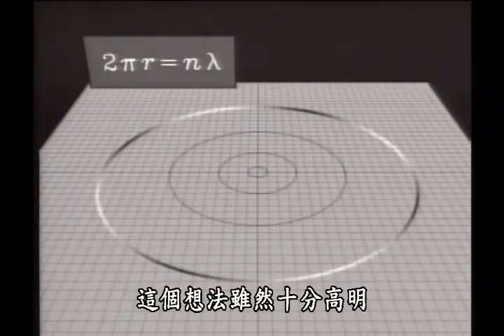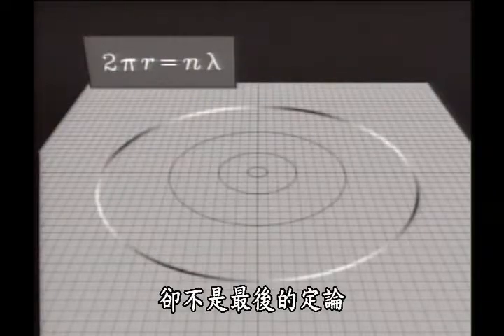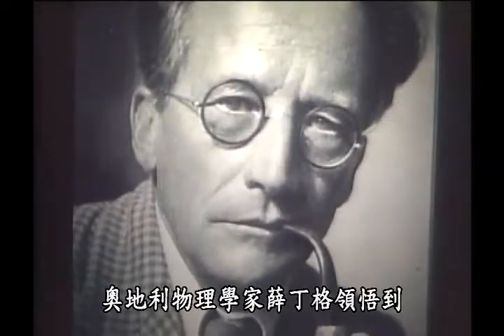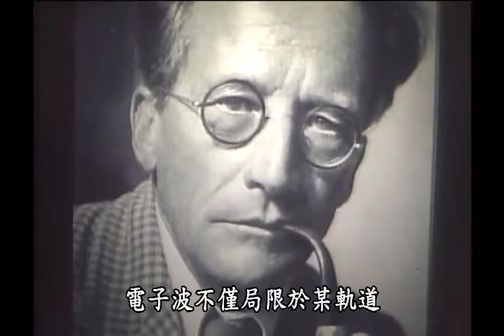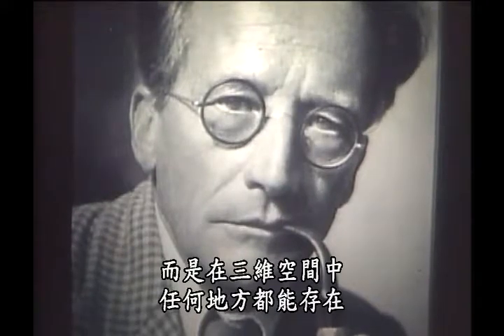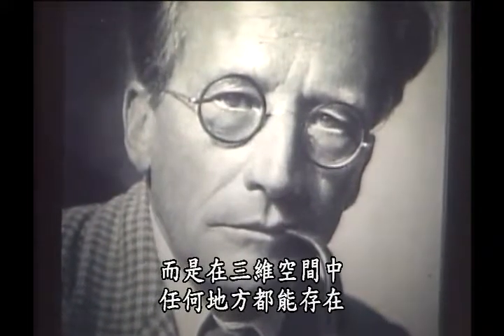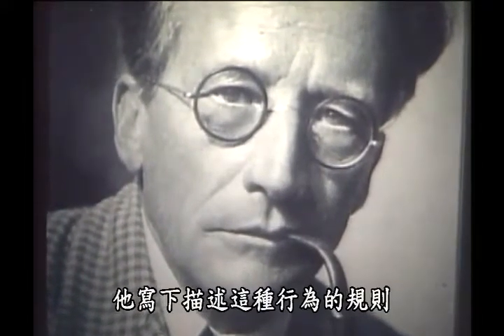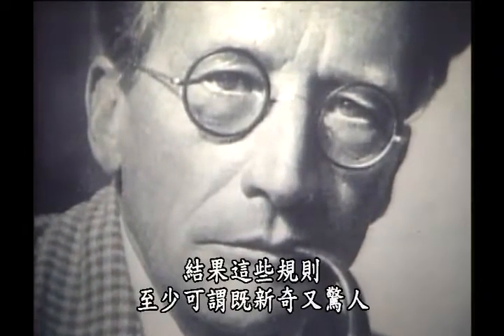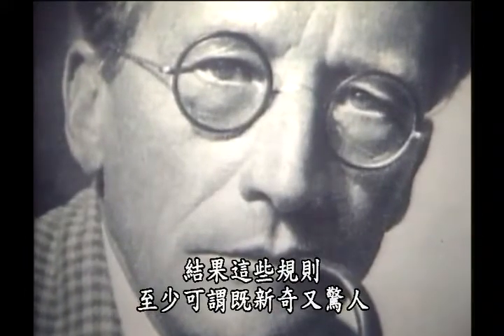But brilliant as that idea was, it would not be the final word. Erwin Schrödinger, an Austrian physicist, understood that rather than being confined to an orbit, an electron matter wave could exist anywhere in three-dimensional space. And he formulated the rules to describe such behavior. Those rules turned out to be novel and surprising, to say the least.